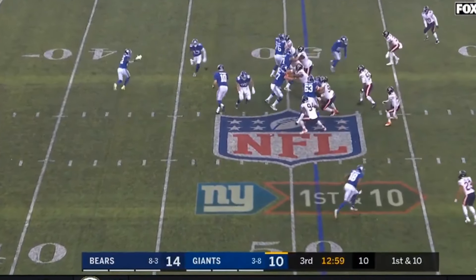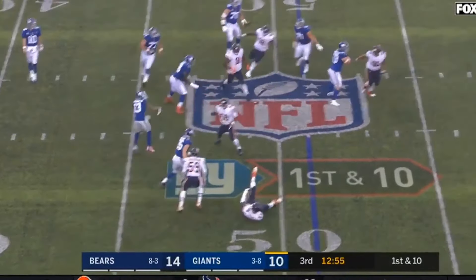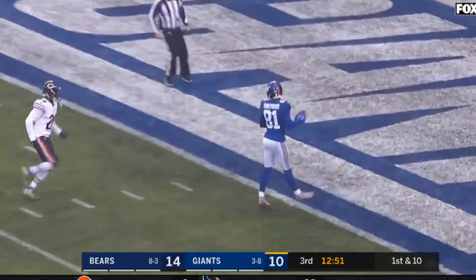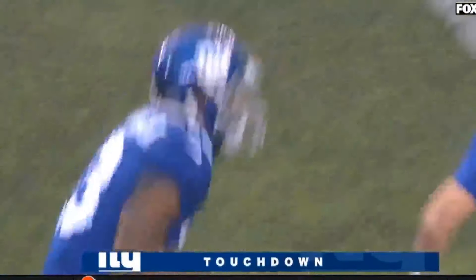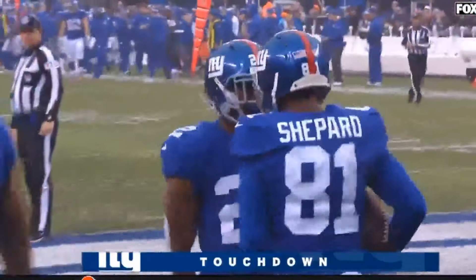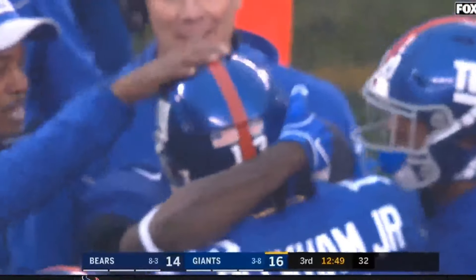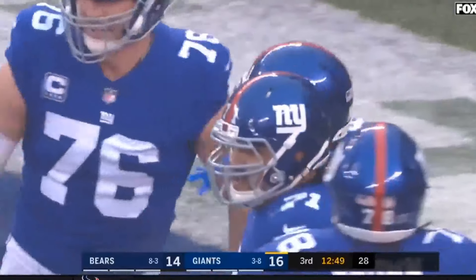Hi everybody, welcome to the QB School Wednesday install. We got another OBJ touchdown pass. Pretty rare to have a wide receiver throw two in one year. Love this one for a few different reasons — the design, he gets actually a little bit of quarterback play here. A little mobile quarterback being able to set the edge, come back in, keep his eyes down the field. Pretty impressive actually. He throws into a wide open guy, throws a punt out there. I think it might be raining in this game too. Doesn't matter — he's still able to see it and throw it. Love the design.